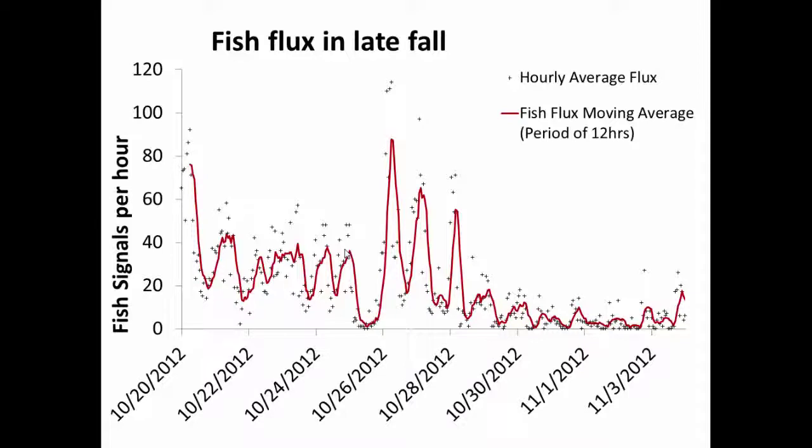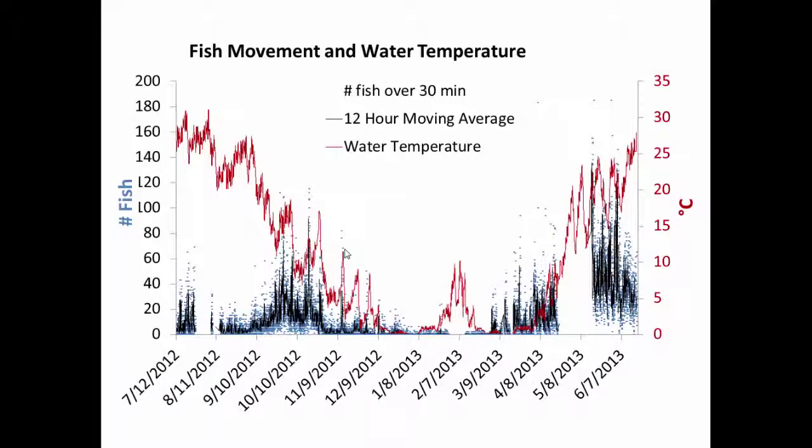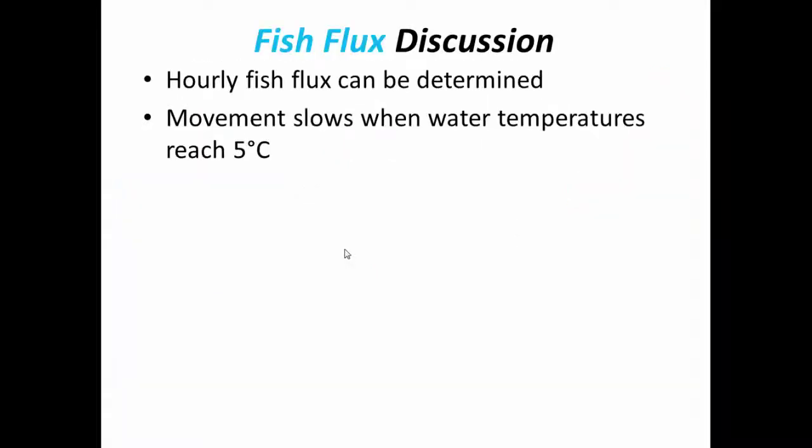The study area is known to have a substantial population of catfish, which is a species most active at night, so it's possible they represent much of the nighttime movement. The diurnal movement during the fall is not as smooth or predictable as July, but still evident. It seems that the largest factor in whether or not fish are moving is the water temperature — as water temperature drops below 5 degrees Celsius, fish movement nearly ceases. Later in the spring, when water temperature rises above 5 degrees, fish start moving again. Walleye and northern pike generally spawn at temperatures around 4 degrees Celsius, so the springtime movement could be those species.